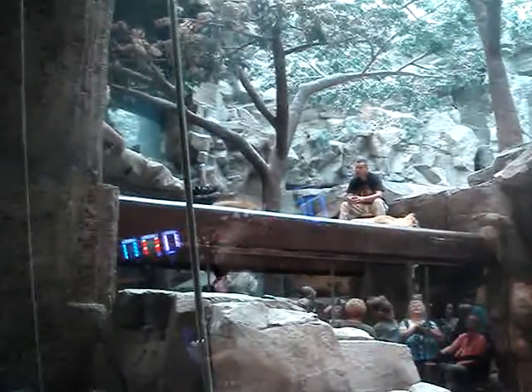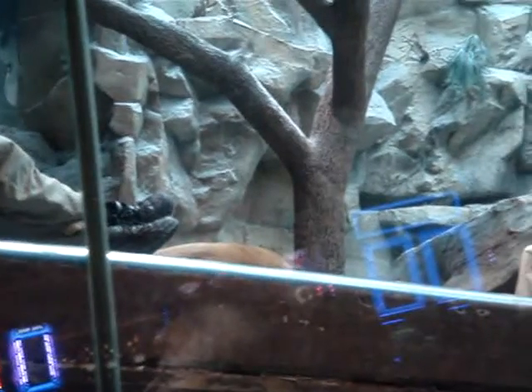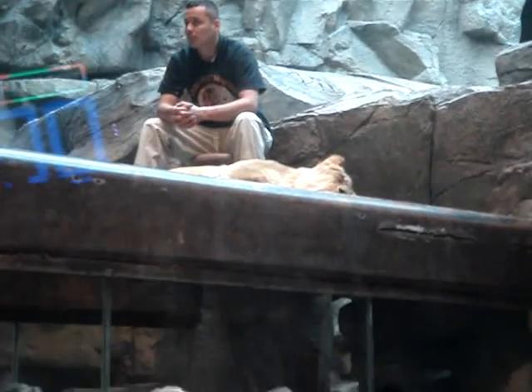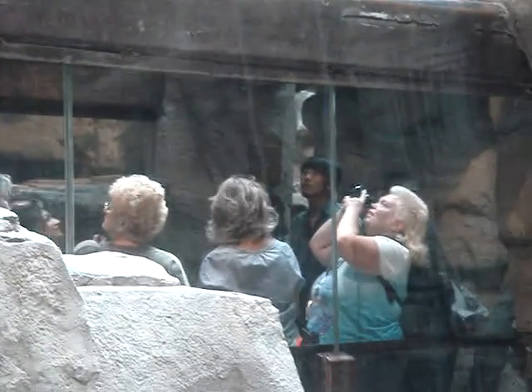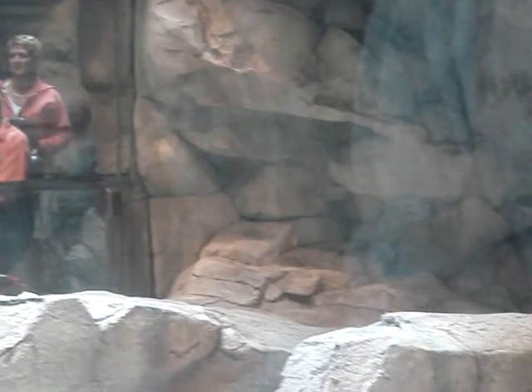Our lions don't live here. They live on an open-air private ranch located about 12 miles away. The owner of that ranch is Keith Evans. Keith is a conservationist with over 35 years' experience with exotic animals. He has a full staff of animal caretakers and trainers that raise and take care of his lions 24 hours a day.